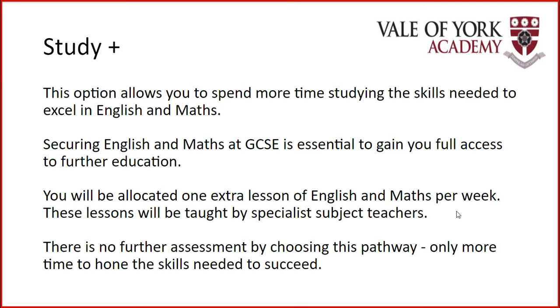For Study Plus, you will be timetabled one extra hour of English and one extra hour of Maths per week, and these lessons will be taught by specialist English and Maths teachers. You won't have to complete an additional assessment for the course. All the learning for Study Plus goes towards enhancing your skills for success in the GCSE core exams.